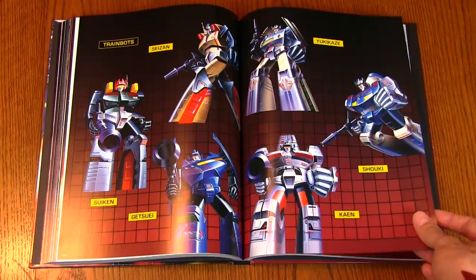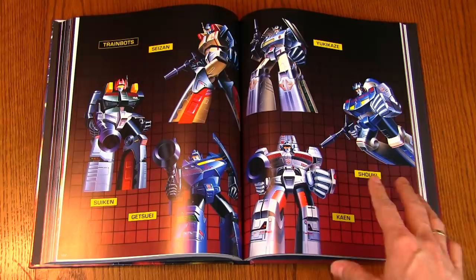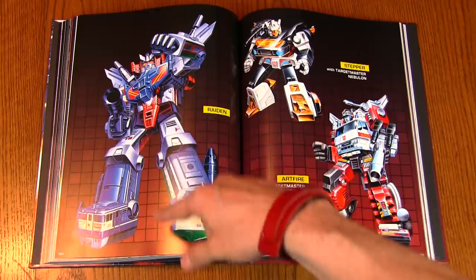It's not like artists today trying to recapture the look and feel of vintage art — this is actual genuine lost treasure for me as a North American kid. And we got Raiden, who looks like the combined mode of the trains.